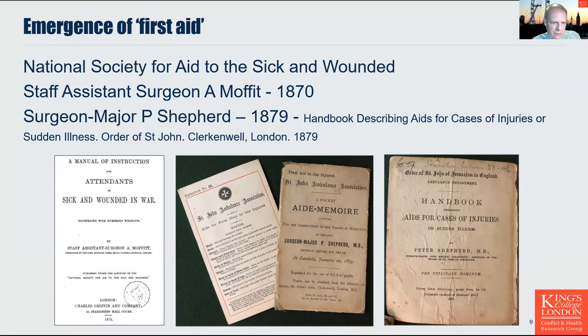First aid training for the Army Hospital Corps influenced the emergence of formal first aid training within the civilian sector, particularly in response to the increase in industrial accidents. In 1870, the National Society for the Aid to the Sick and Wounded in War — the predecessor to the British Red Cross — published a manual for the instruction of attendants on sick and wounded in war. Separately, in 1877, the St John's Ambulance Association first awarded certificates of proficiency in first aid based on First Aid to the Injured, written by Surgeon Major Peter Shepherd, an Army doctor working at the Royal Herbert Military Hospital in Woolwich.